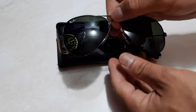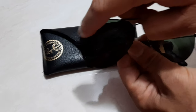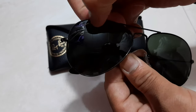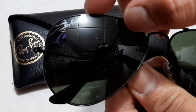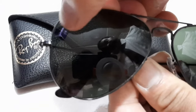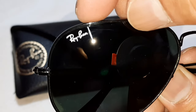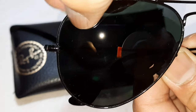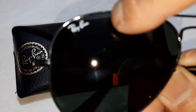On the original Ray-Ban, especially on the right lens, once you touch this you will not feel like there is something raised. If you try to rub it, it will not come out — it's written with white ink. The most important part: the Ray-Ban logo is written in white ink and if you try to rub it, it will not come out. When you touch it with your hands, it's very smooth. That is one sign of the original Ray-Ban.